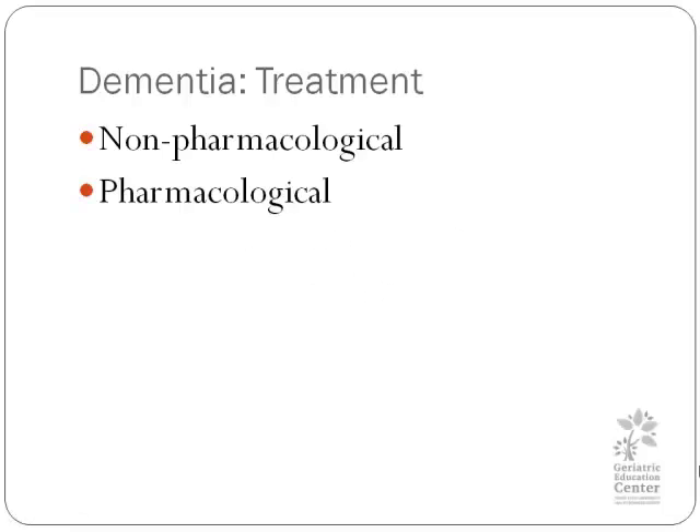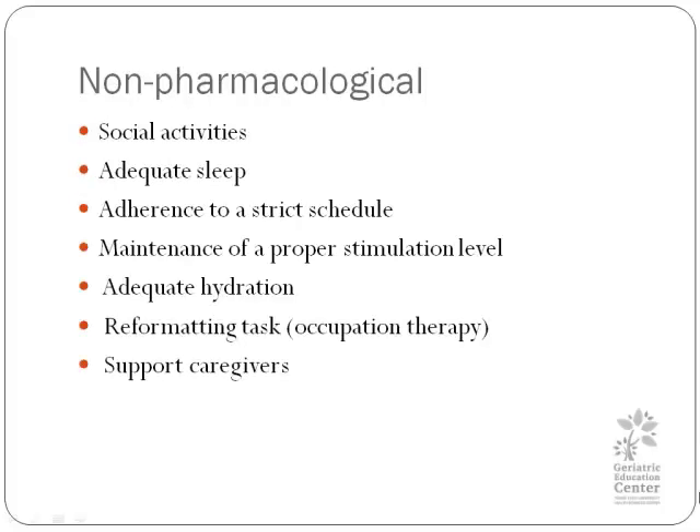Let's talk about treatment. We want to remind you that there are drugs, but there are also very important non-pharmacological treatments. If you follow patients with dementia, you will see that if they have a strong social network and they are active, they tend to do better. For example, someone who has early cognitive impairment and they lose their job — and this job was a social outlet for them — you may see a stepping-off event and a progression in the disease at this point.